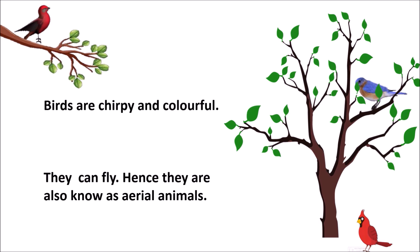Birds are chirpy and colorful. They can fly in the air. Hence, they are also known as aerial animals.